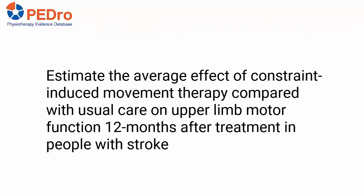The aim of this trial was to estimate the average effect of constraint-induced movement therapy compared with usual care on upper limb motor function 12 months after treatment in people with stroke.